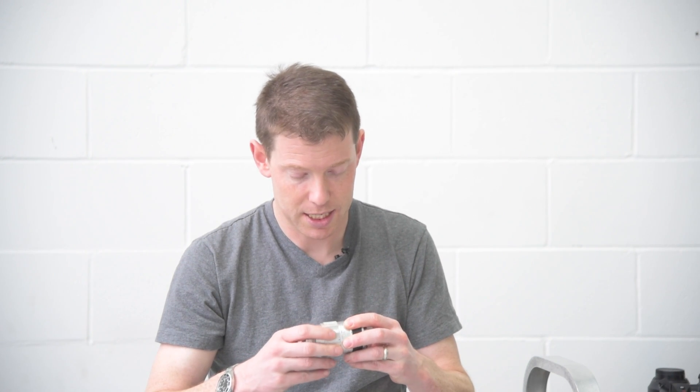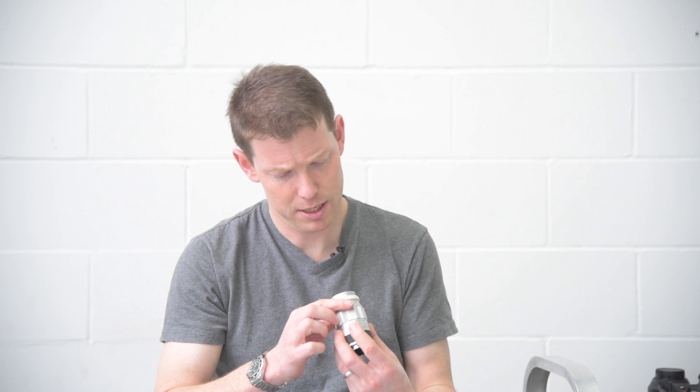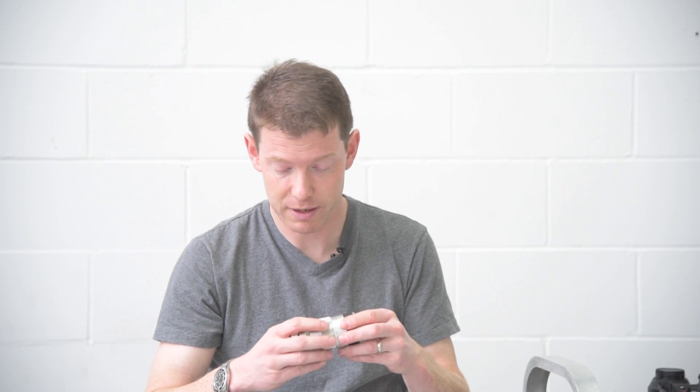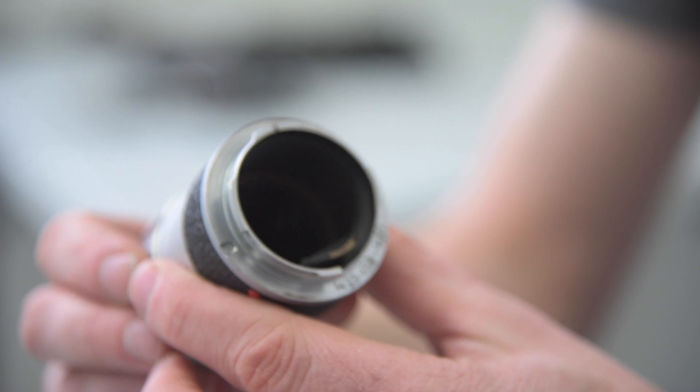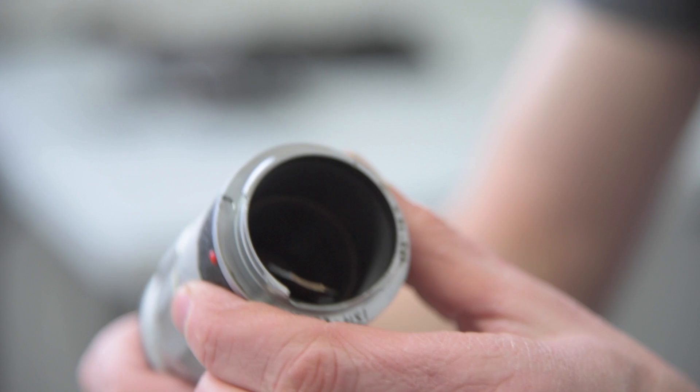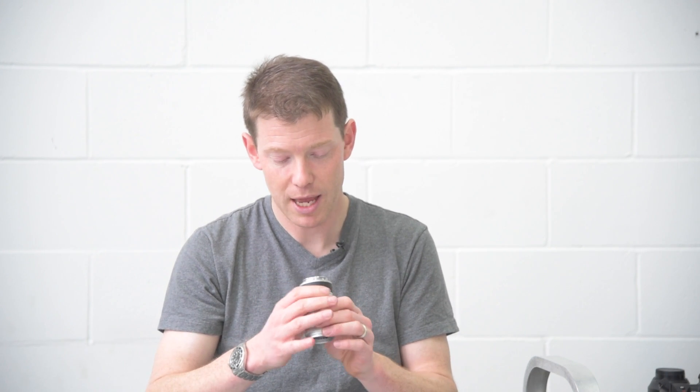Starting with something simple: this is a Leica lens I bought on eBay from a gentleman in Eastern Canada. The price was right for a 90mm Elmarit f/2.8, but I don't know if you can see this — on the lens mount, he inscribed his social insurance number twice. It's an old lens so maybe someone else did that before he got it, and it was shown in the eBay listing.